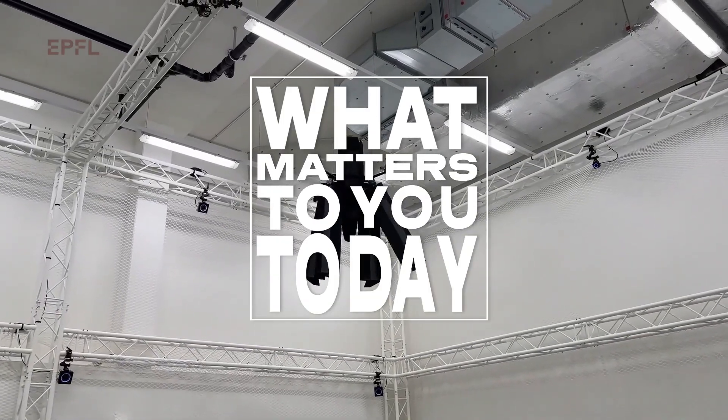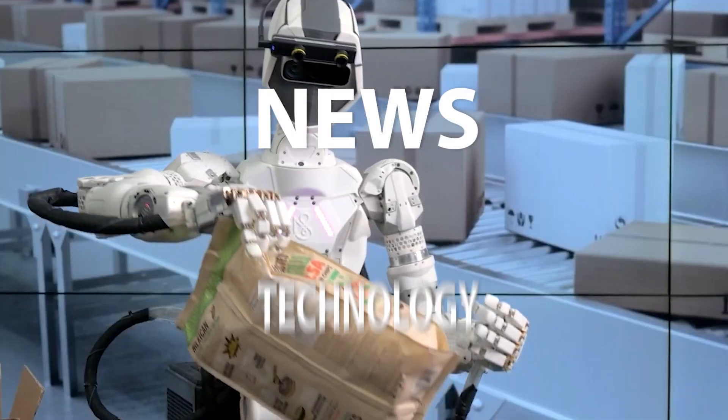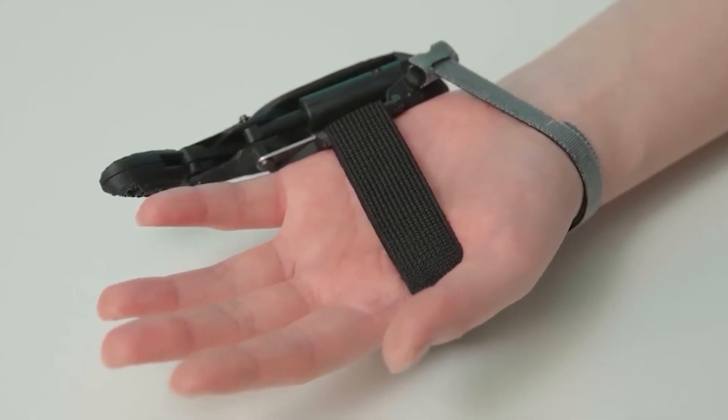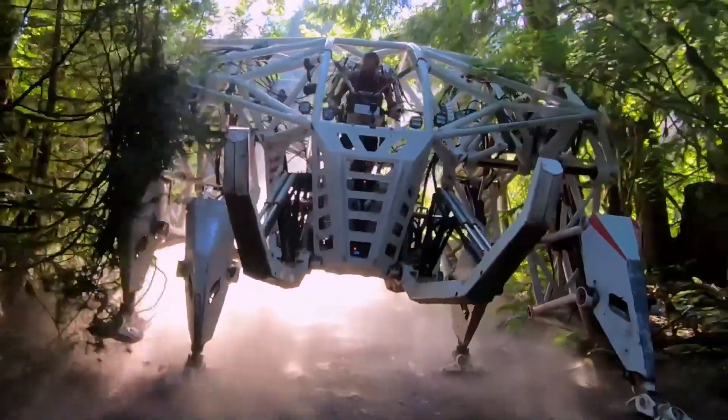Welcome to What Matters to You Today. We bring you the latest news, technology, entertainment and life from around the world. In this episode, we take a look at some revolutionary robotics and cutting-edge technologies.